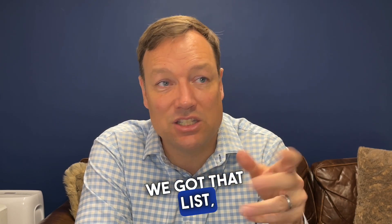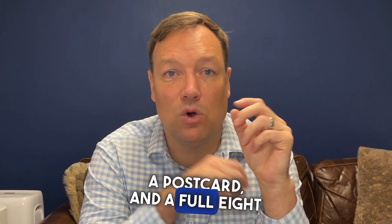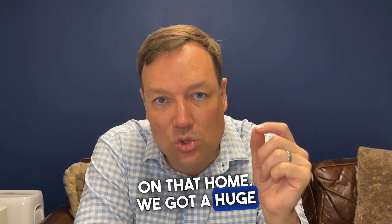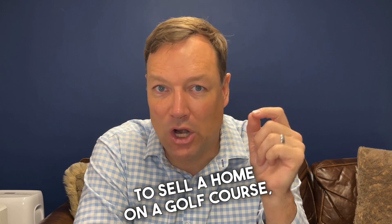We got that list — it was a couple thousand people. We sent them a letter, a postcard, and a full eight-and-a-half by eleven, folded in half, four-page flyer on that home. And we got a huge response to it, because again, if you want to sell a home on a golf course, marketing it to golfers is a great place to start.